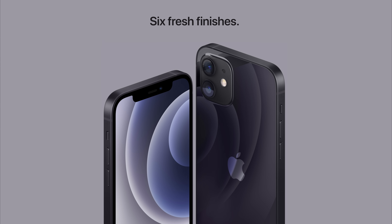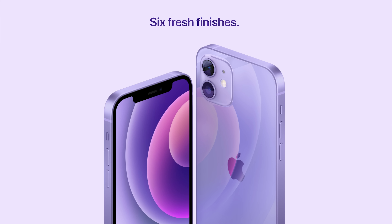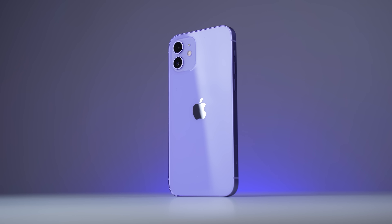You've now got a total of six different colors: white, black, Product Red, blue, green, and now this purple. There is literally no other smartphone company in the world that can create so much hype around a new color device. Only Apple can do this and I think they've done a really good job here with the purple. I do like this color.